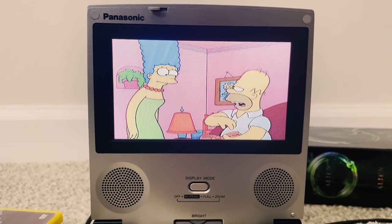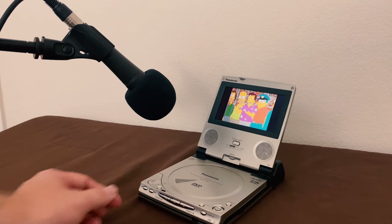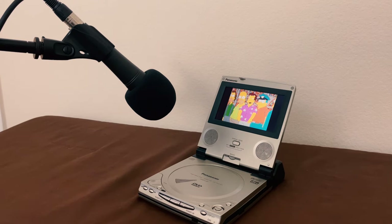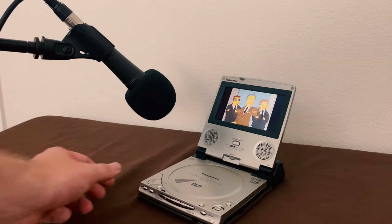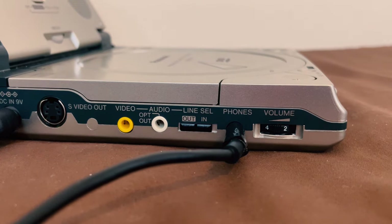Which brings us to the speakers. The speakers on this device are pretty loud, but they're not the highest quality speakers. They actually sound worse the louder that you play them. But there is a headphone jack if you choose to opt for headphones.